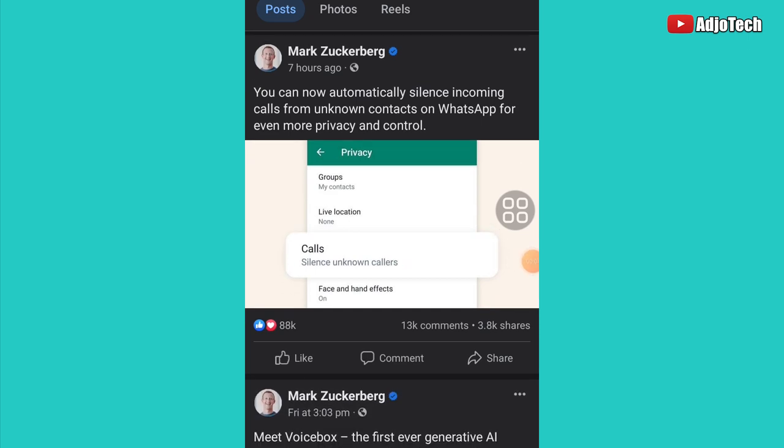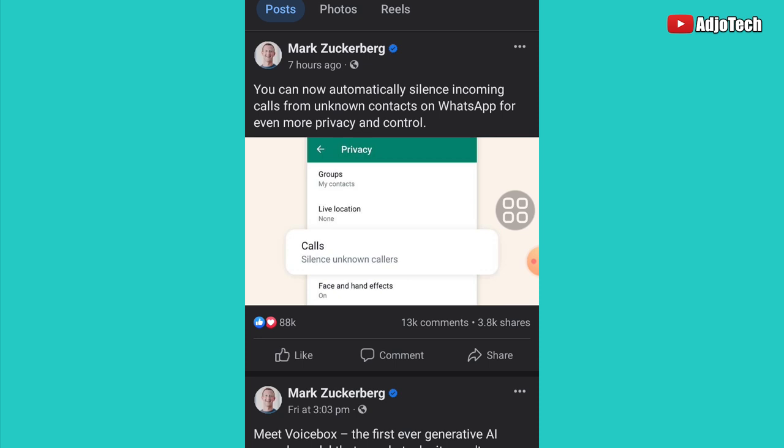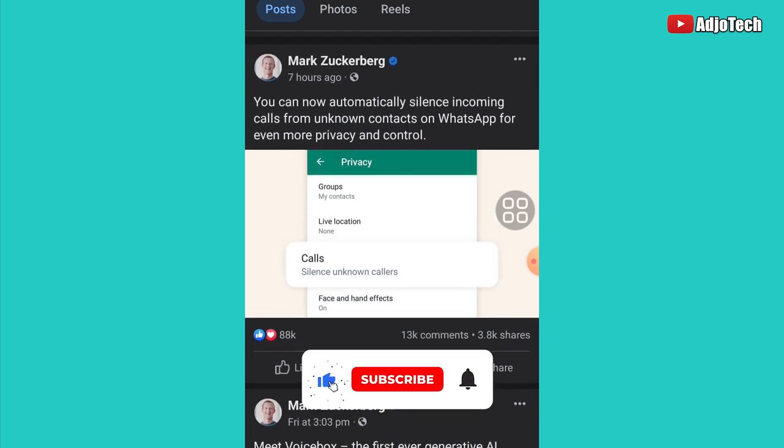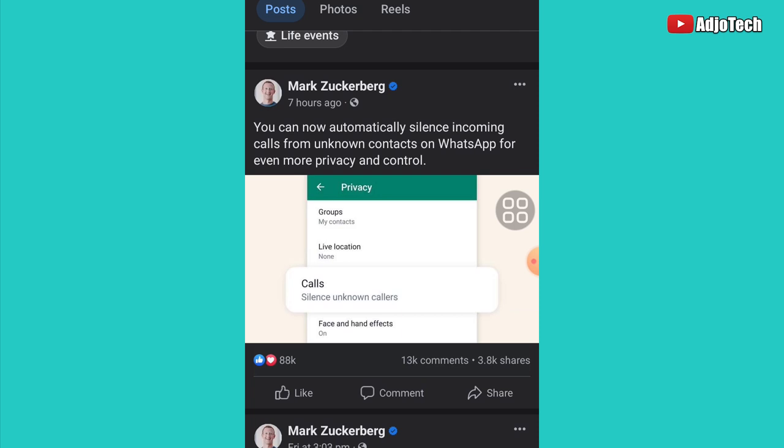Welcome back to my YouTube channel. Zuckerberg announced a new privacy update for WhatsApp which automatically silences incoming calls from unknown contacts. I'm going to walk you through how to do this — how to silence unknown callers so someone you don't know basically cannot call you, or you can easily silence them.